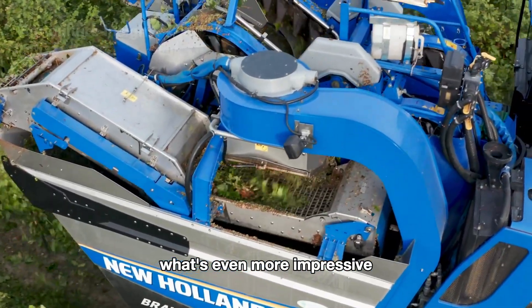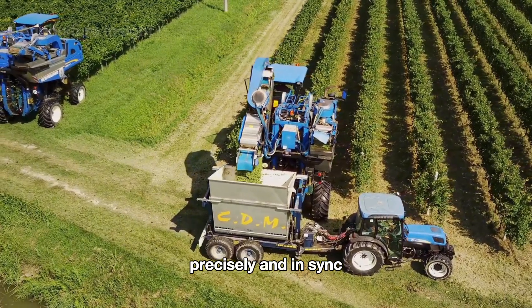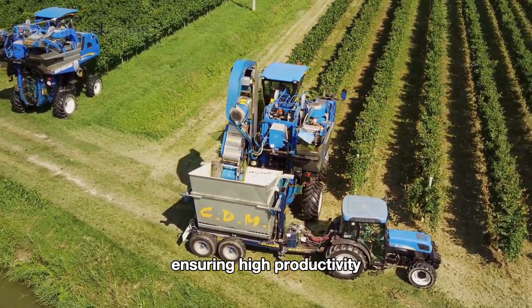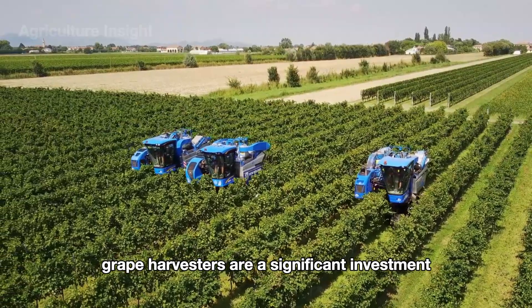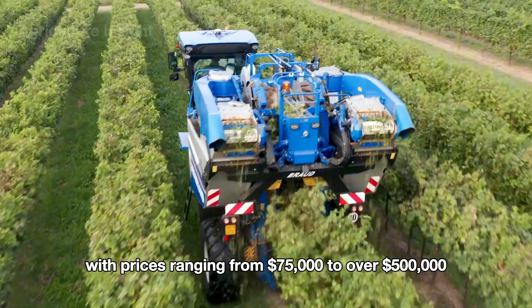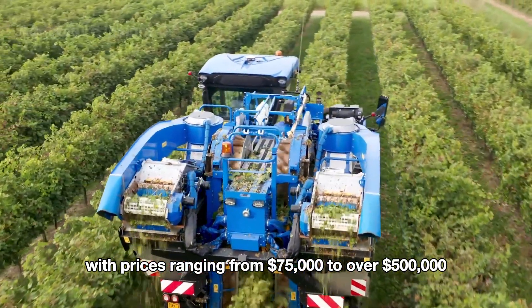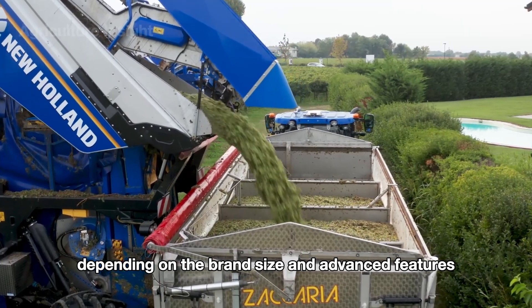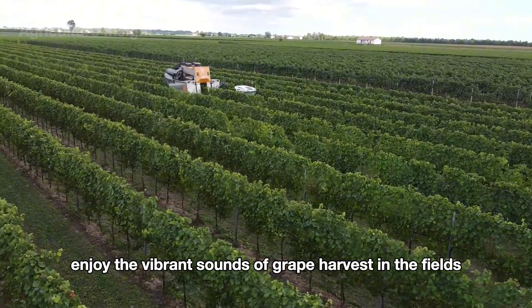These machines are programmed to operate precisely and in sync, ensuring high productivity while maintaining the quality of each grape cluster. Grape harvesters are a significant investment, with prices ranging from $75,000 to over $500,000 depending on the brand, size, and advanced features.